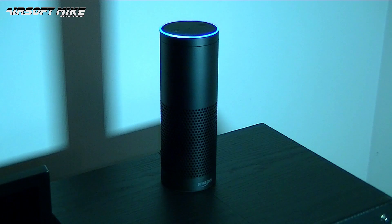Alexa, will you marry me? Let's just be friends. Haha, you cheeky b****!